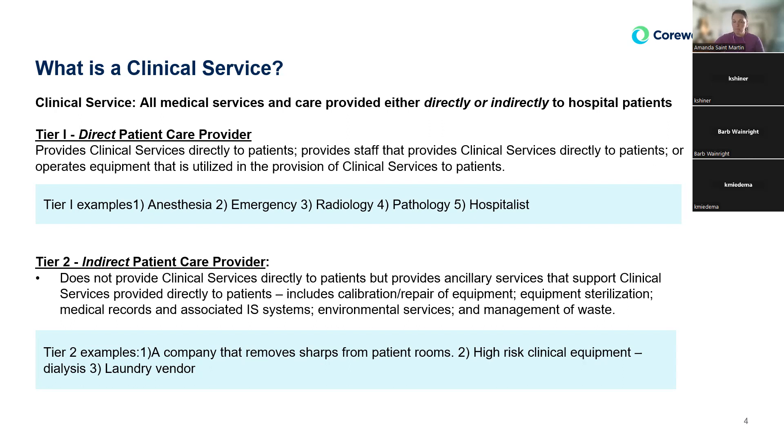In tier two, it was for the indirect care provider — those that do not provide clinical services directly to patients but provide ancillary services that support clinical services. That would include calibration equipment, sterilization equipment, and maybe supplies coming into the hospital. They impact the patient, but they're not the direct caregivers.